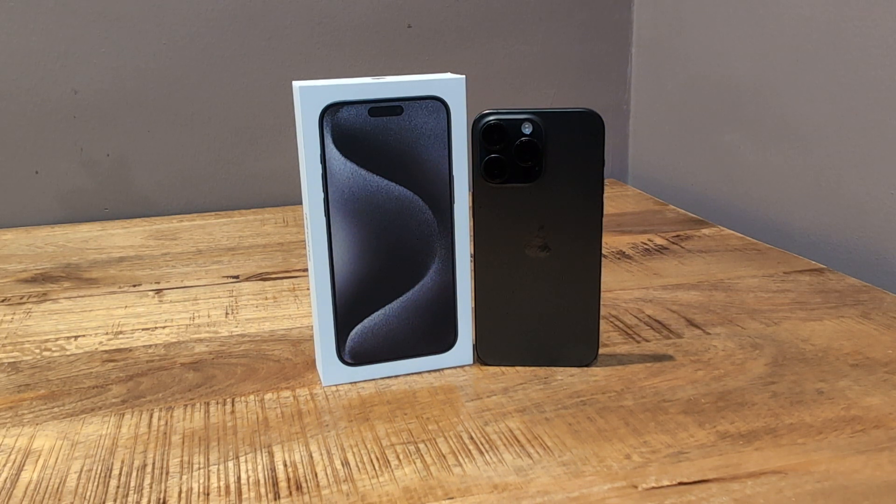I'm just going to say it up front: my primary complaint about this is the price. I think it could be a little cheaper — $1,200 for 256 gigabytes. Technically they didn't raise the price because the iPhone 14 Pro Max at 256 gigabytes was the same price, $1,199. They just took away the 128 gigabyte option, which I think is unfortunate. I think they should have kept that.